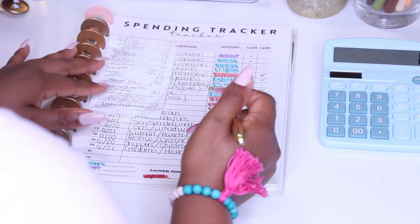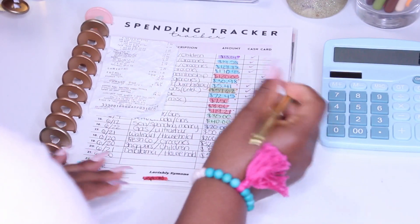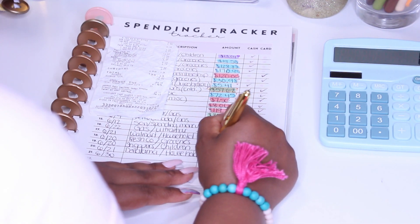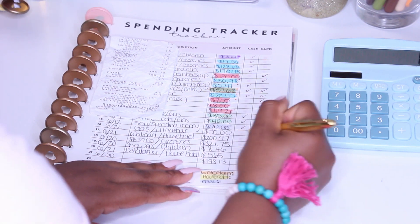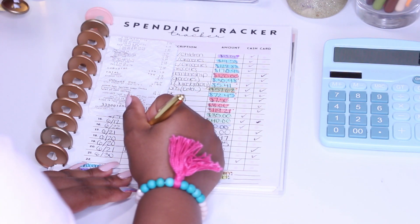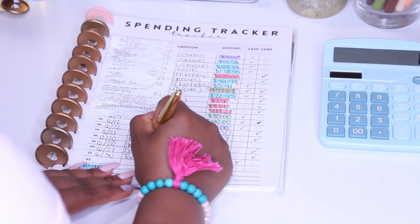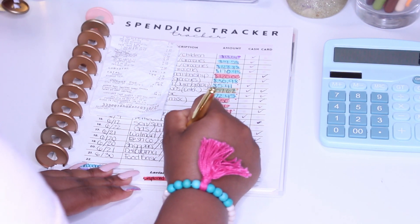That was on the 30th of the month — I had to get more groceries, what's new? That was for $198.13 and I used cash for that. I went to Food Basic, and we'll just title that groceries.